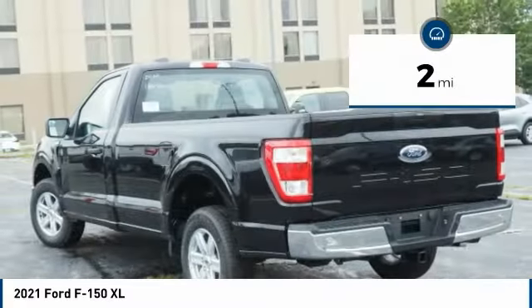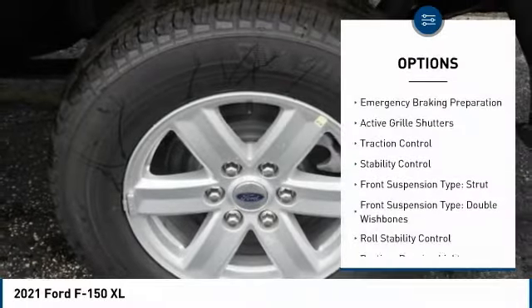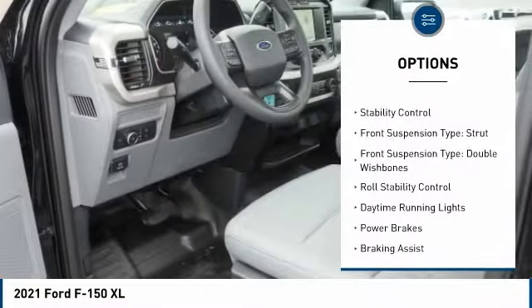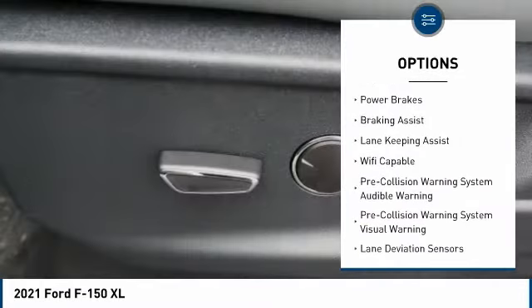This vehicle has less than 100 miles. Here are some of this vehicle's great options: emergency braking preparation, active grille shutters, traction control, stability control, front suspension type: strut.